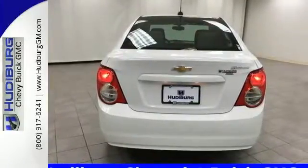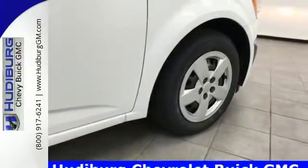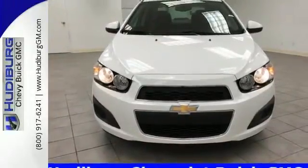With connectivity comes even more fun, and this Sonic offers OnStar with 4G LTE and built-in Wi-Fi hotspot — more connectivity, more space, and even more excitement than you hope for. Try this Chevrolet Sonic today.